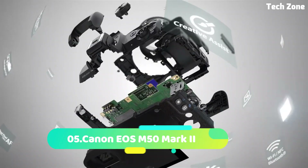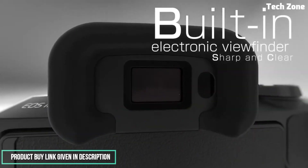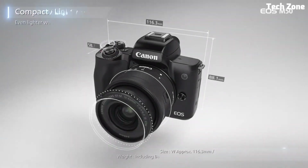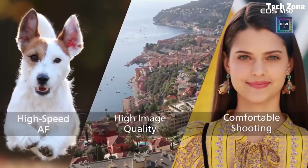Number 5: the Canon EOS M50 Mark II. Introducing the Canon EOS M50 Mark II, a versatile and compact mirrorless camera that's perfect for both beginners and enthusiasts alike. Building upon the success of its predecessor, the M50 Mark II offers upgraded features and improved performance.